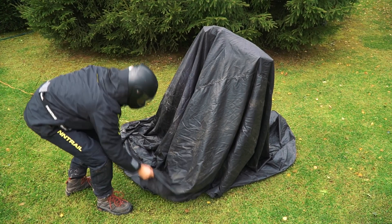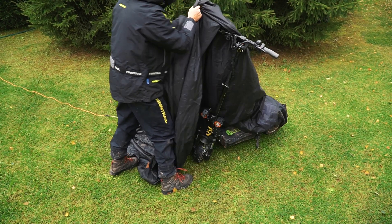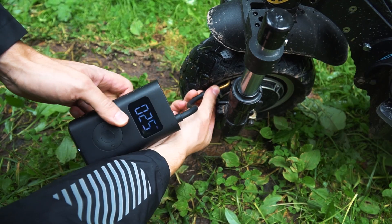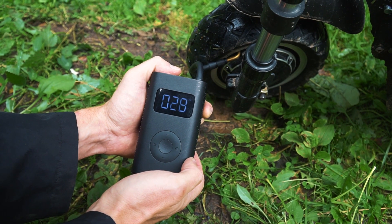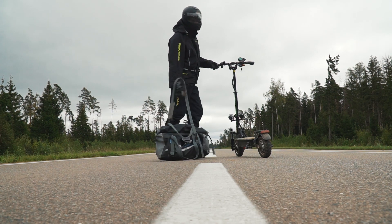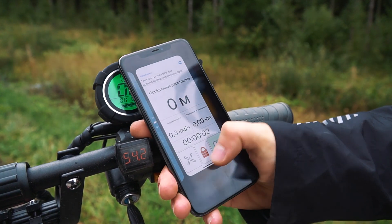Доброе утро друзья, начинаем второй день испытаний. За ночь батарею полностью зарядили — зарядка занимает 8 часов, но можно подключить две зарядки сразу и заряжаться до 4 часов. Перед испытаниями на асфальте накачиваем колёса до нормы — для этих целей очень удобен портативный аккумуляторный компрессор Xiaomi. Выбираемся на нашу дорогу, где предстоит тестировать запас хода и максимальную скорость. Запускаем трекер для замера дистанции — за бортом довольно прохладно. Погнали!